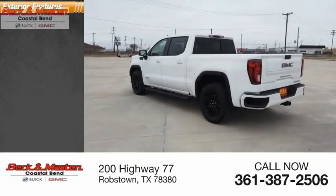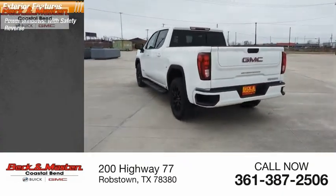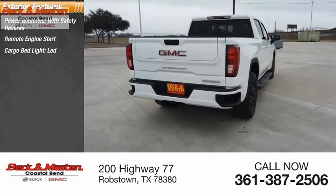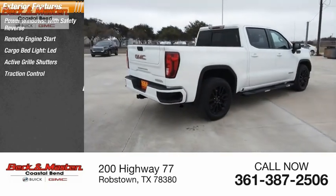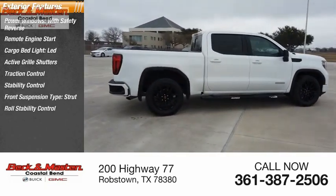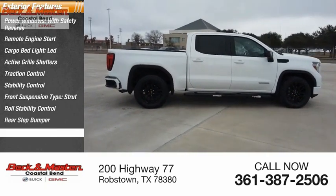Here are some of this vehicle's great options: power windows with safety reverse, remote engine start, cargo bed light, LED light, active grill shutters, traction control, stability control, front suspension type strut, roll stability control, rear step bumper, and power brakes.